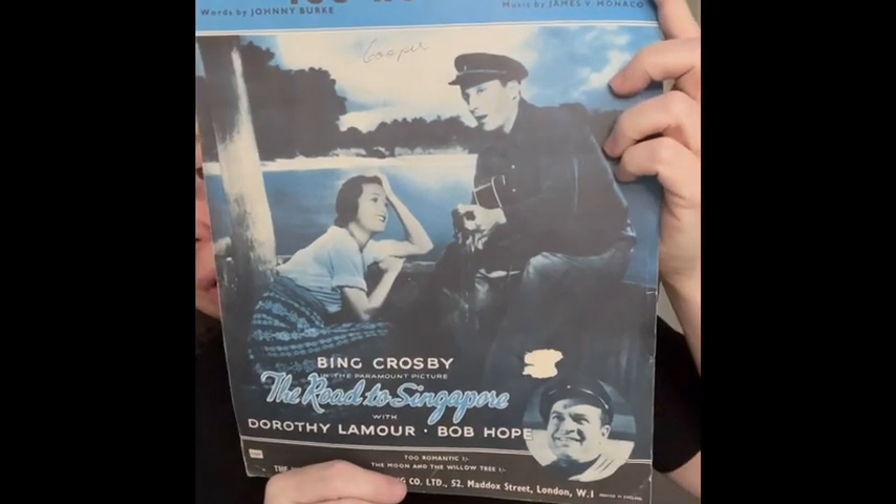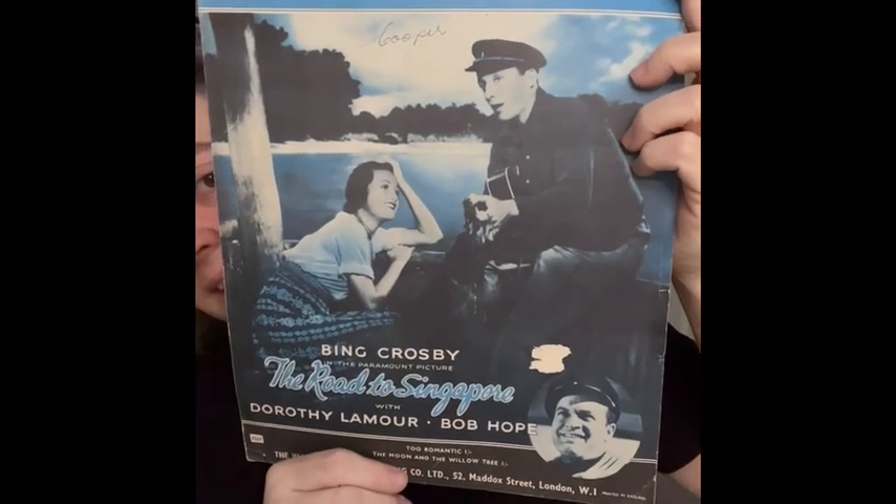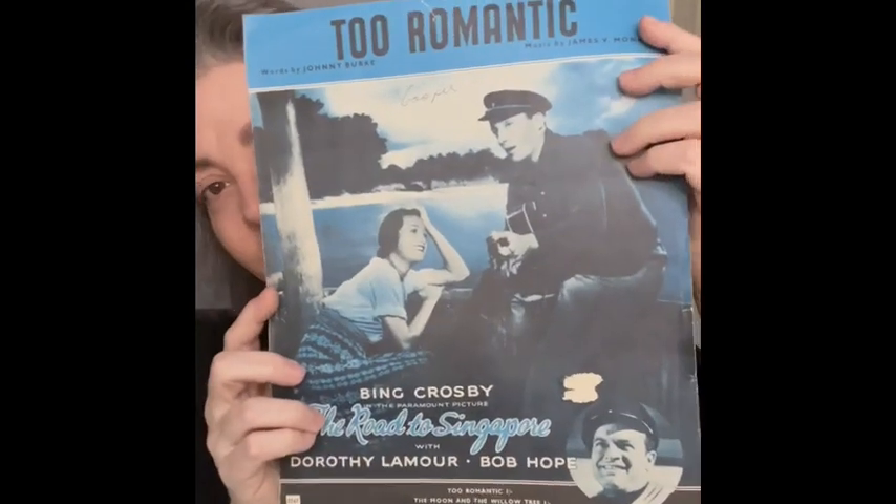Here's another one I liked because I knew it had Bing Crosby on it, but it also has Dorothy Lamour and Bob Hope. It's called 'Too Romantic.' The copyright reads MCMXL, so I'll look that up.